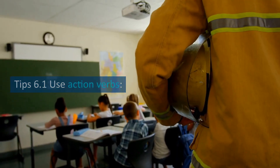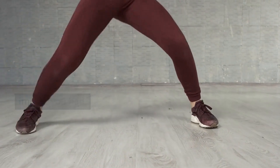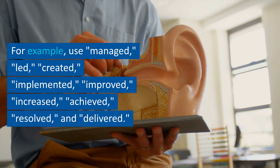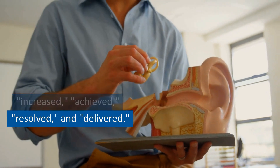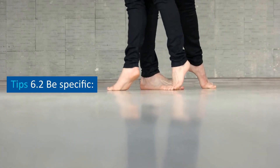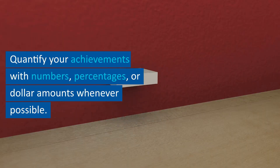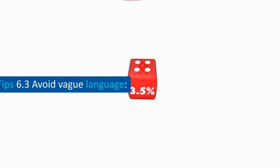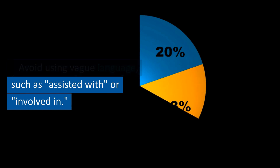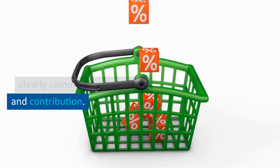Tip 6.1: use action verbs. Start each bullet point with an action verb that conveys the impact you had — for example: managed, led, created, implemented, improved, increased, achieved, resolved, and delivered. Tip 6.2: be specific. Use specific examples to illustrate your accomplishments and responsibilities. Quantify your achievements with numbers, percentages, or dollar amounts whenever possible. Tip 6.3: avoid vague language such as 'assisted with' or 'involved in.'